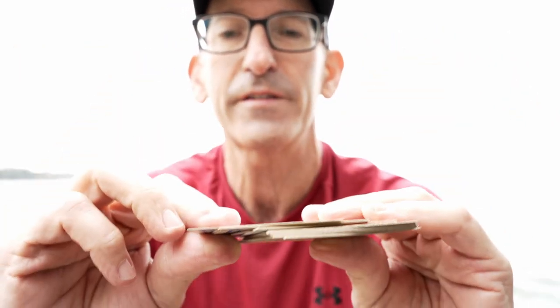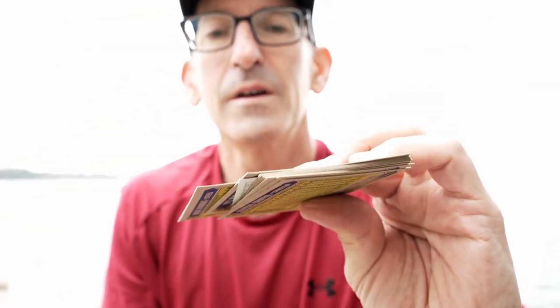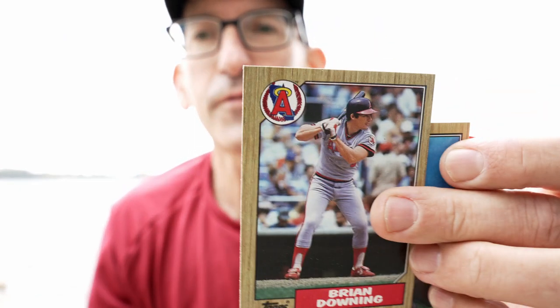That guy's on the Mariners, this guy's on the Braves, Phillies, this guy's on the California Angels — now the Anaheim Angels. We're going through here quickly. Did not get the Barry Bonds nor the Bo Jackson card, but that's okay — that's kind of how it goes.